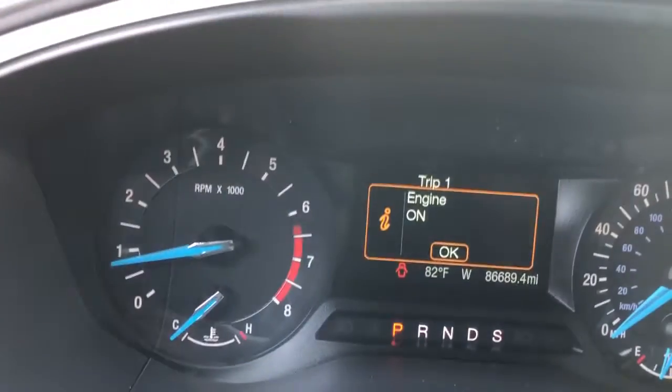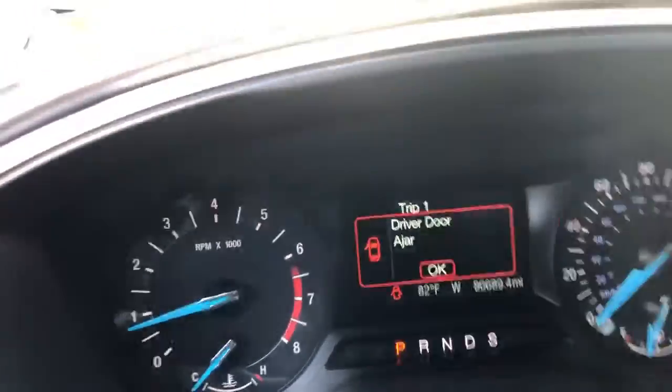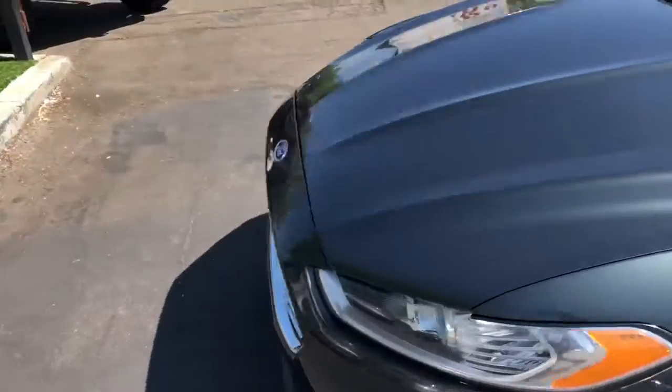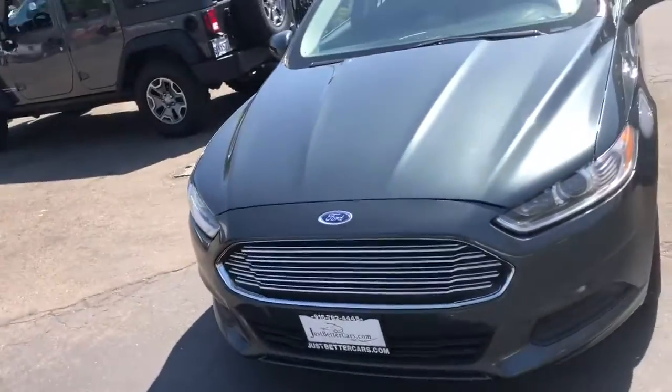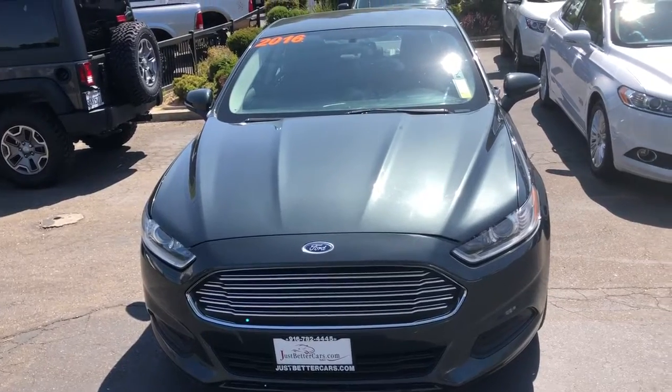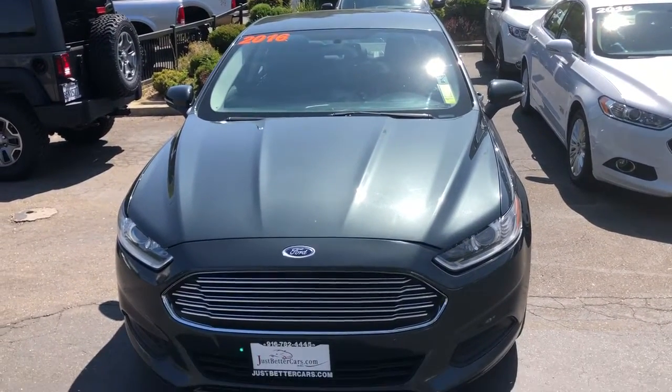This car only has 86,689 miles and it is priced to sell. It's going for $11,888. It gets great on gas and this is the Ford Fusion we have down here at Just Better Cars. Thank you.